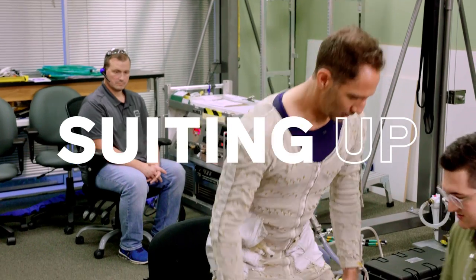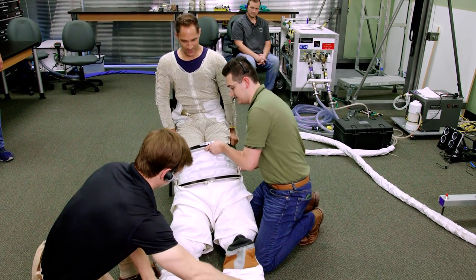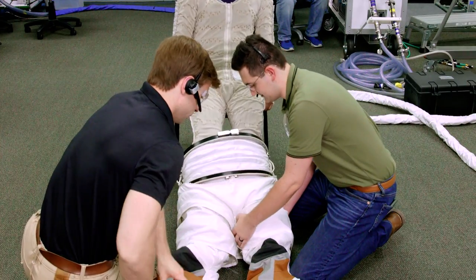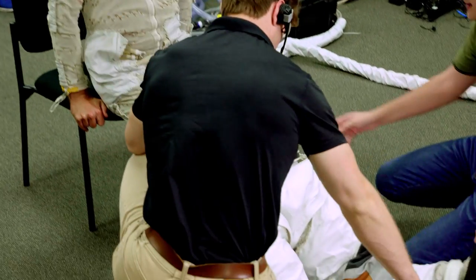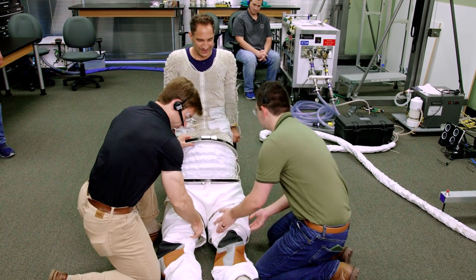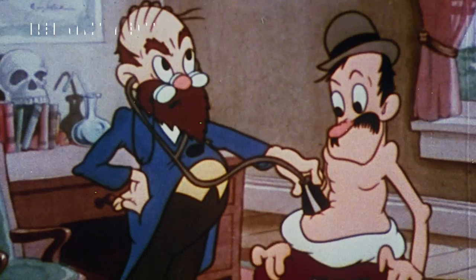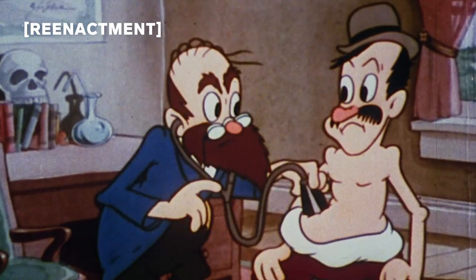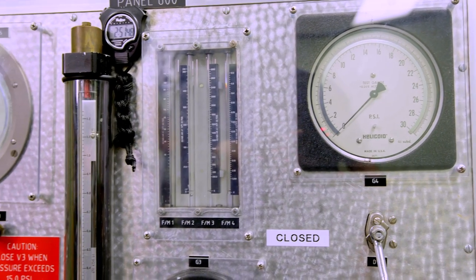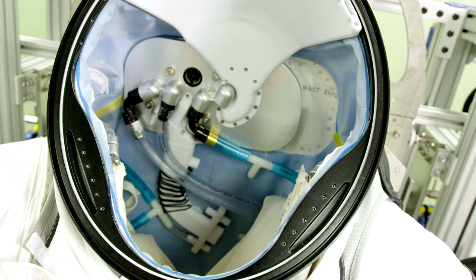I don't normally need this much help putting on my pants, but getting into an EVA suit isn't a one-person job. These two guys from ILC Dover are helping me position things so that the joints of the suit and the joints of my body are aligned. Otherwise I won't be able to bend or move once it's pressurized. It's a pretty big deal that they actually agreed to pressure up the suit with me in it — I had to pass an FAA flight physical for it. Pressure is critically important because while you can survive around three minutes without air, you can only survive up to a minute without air pressure.